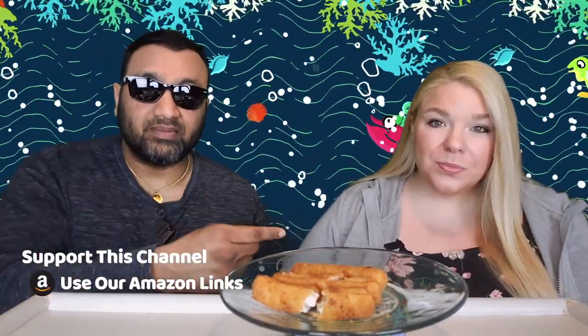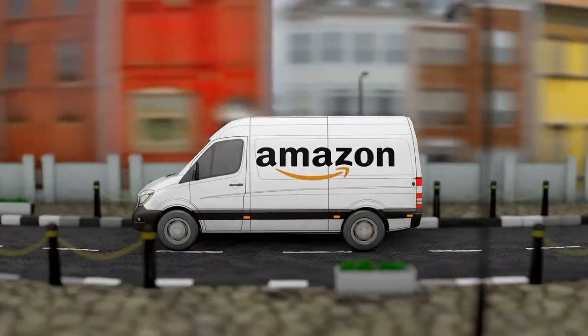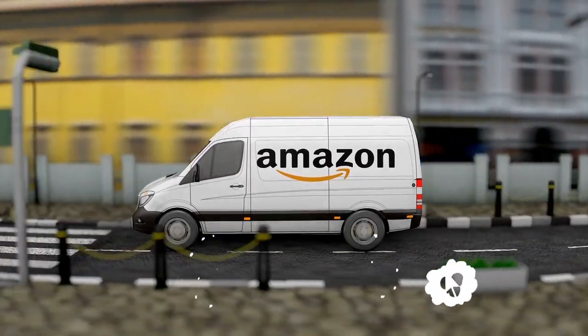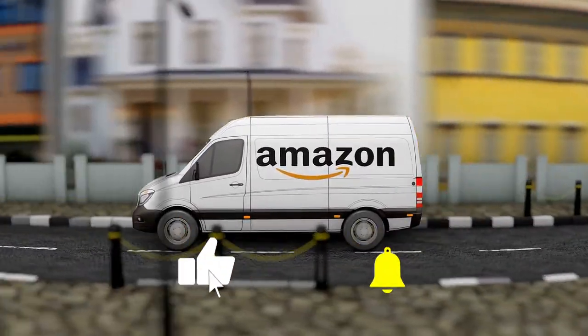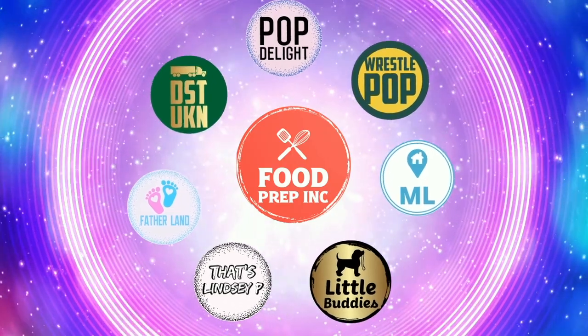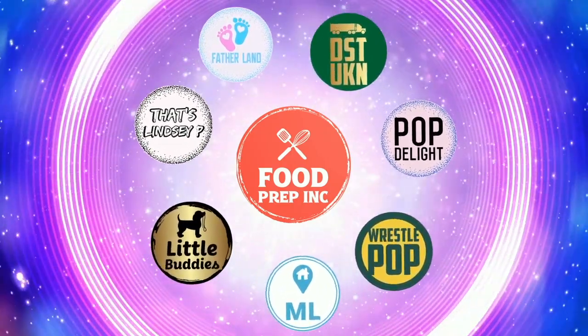To sum it up: thumbs up, thumbs up. If you buy from Amazon, use our Amazon link — when you do, we get a small commission which helps us continue to review things. That's the video! If you like what we're doing, check out our other channel Food Prep Inc, and don't forget to like and subscribe.